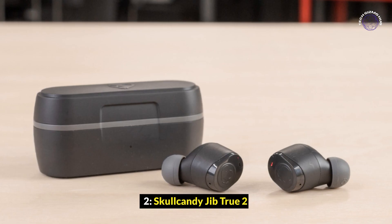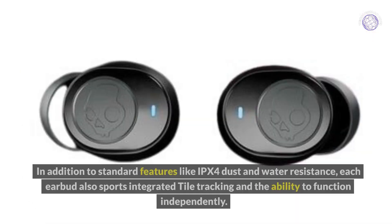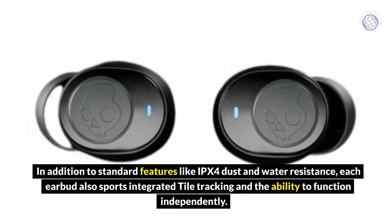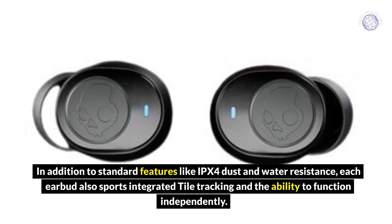Skullcandy Jib True 2: The Jib True 2 offers solid performance for the price. In addition to standard features like IPX4 dust and water resistance, each earbud also sports integrated Tile tracking and the ability to function independently.